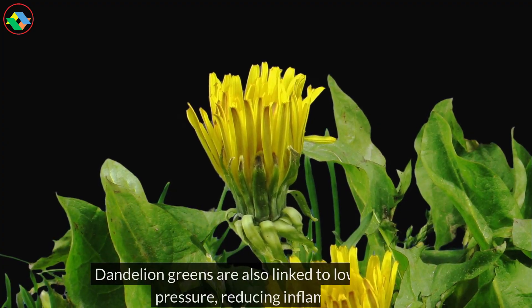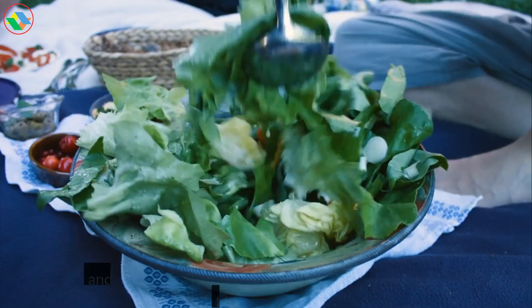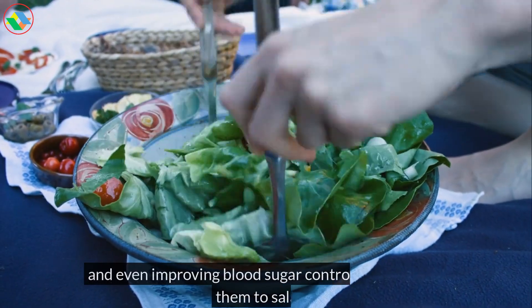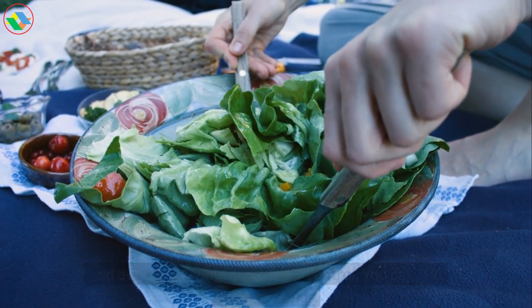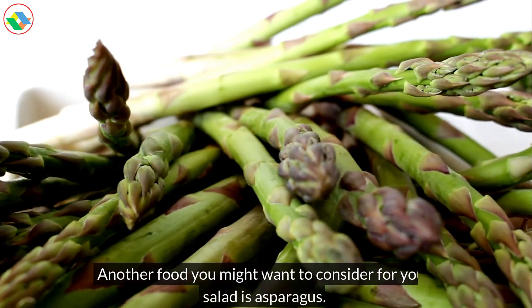Dandelion greens are also linked to lowering blood pressure, reducing inflammation, and even improving blood sugar control. You can add them to salads. Another food you might want to consider for your salad is asparagus.